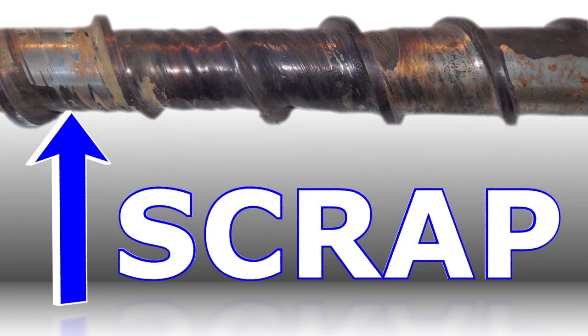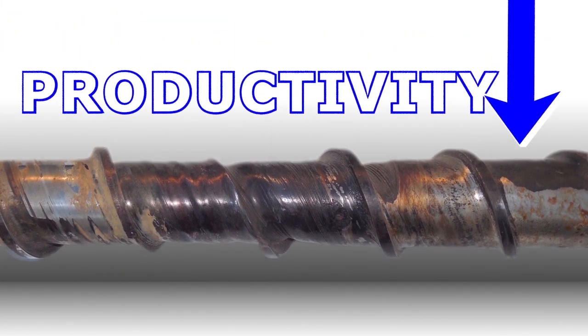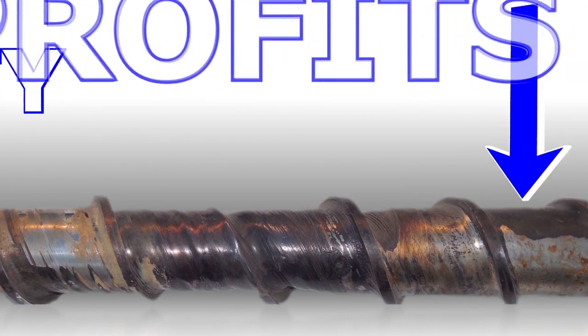Premature wear on feed screws and barrels can lead to increased scrap, downtime and energy consumption, decreasing your productivity, quality and profits.